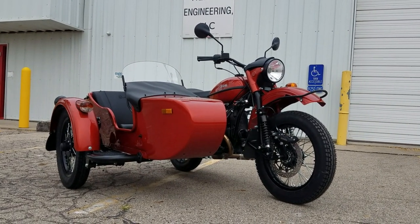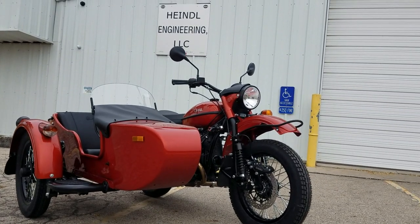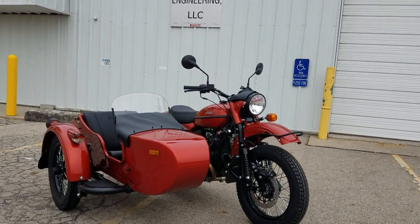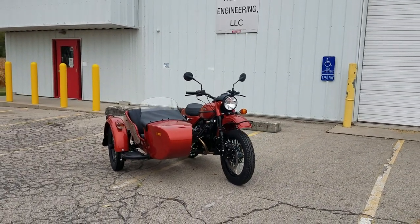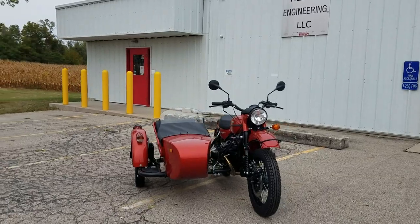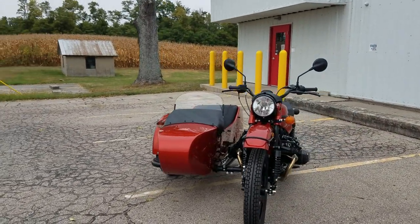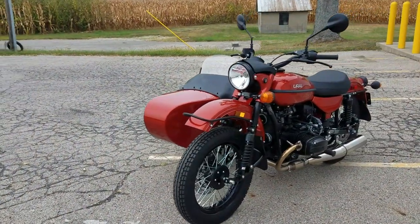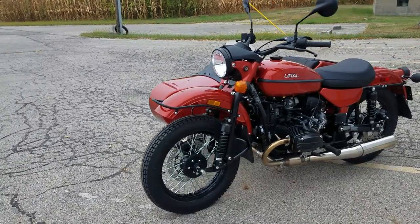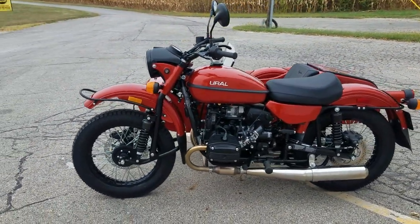Good evening, greetings from Heindel Motorcycle Sales, Eaton, Ohio. We have lots of big changes — 2021 Ural CT. Today is the 23rd of September. This bike was manufactured sometime during July and shipped in, just got assembled today. I wanted to see what kind of odds and ends differences there were and walk around the bike.